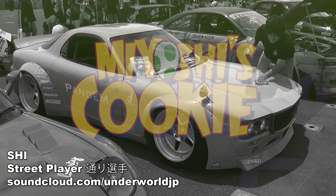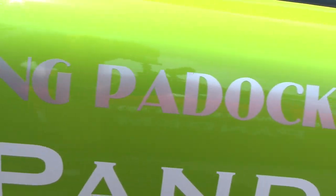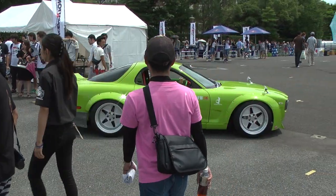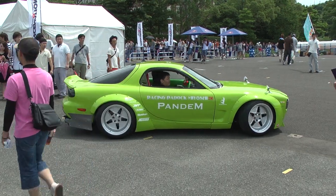Hey guys, Dustin here from Excite Video Magazine with the Racing Paddock Miyoshi FD3S. I must have been living under a rock or something because this is the first time I've seen this thing. It was definitely worth it though — this thing is nuts.